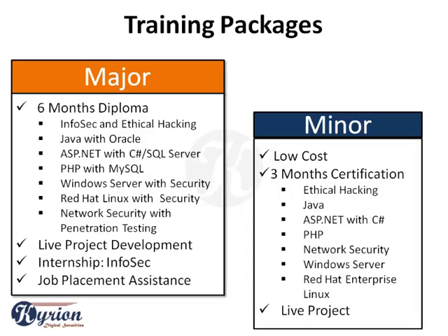With our major training packages, you also get an opportunity to work with our security operation team on a few live projects. Prospective candidates also get assistance for their job placement.